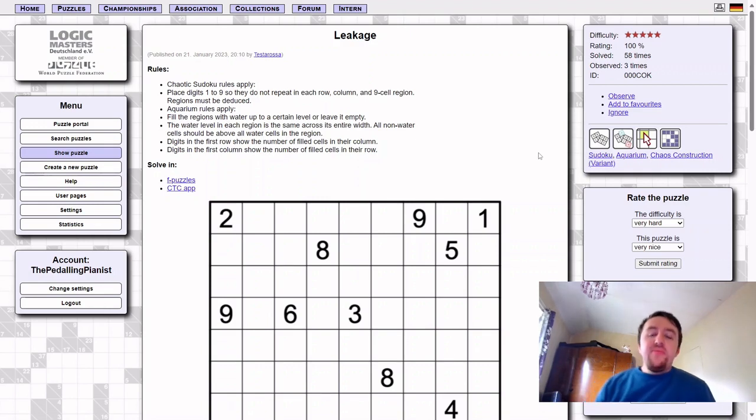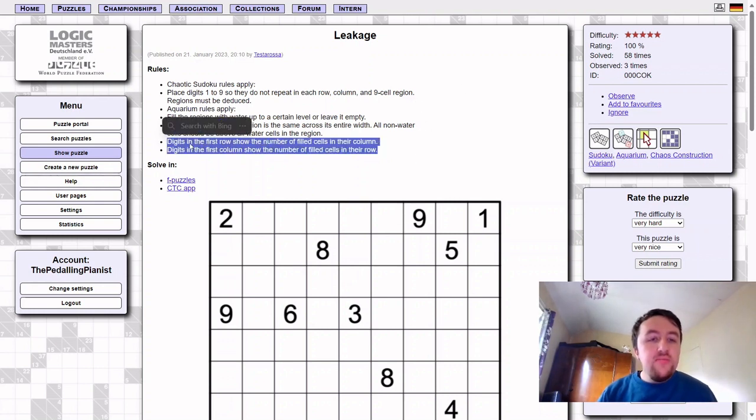Hello and welcome to the solution run-through for Sailing, by my dad Belal and myself, the Peddling Pearnest. The puzzle on screen is not Sailing — it's Leakage by Testarossa, released in January this year. It is absolutely brilliant, as you can tell from the 100% approval rating from 58 solvers. My dad and I both solved it and we both really enjoyed it. I can highly recommend it, and it includes this rule set.